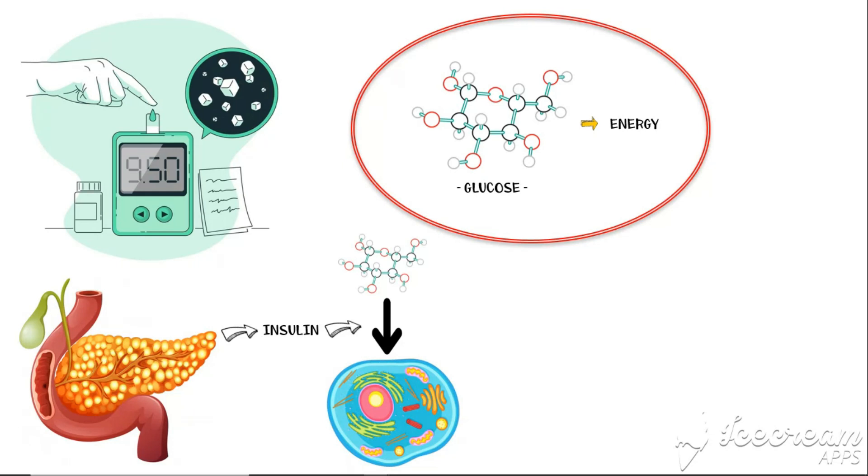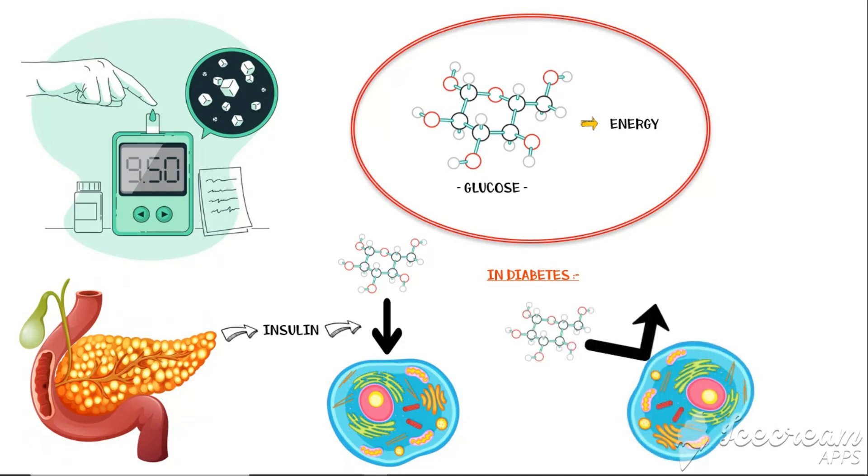In diabetes, what happens is that due to a defect in the secretion of insulin, or a defect in the cellular response to insulin, glucose cannot enter the cells as usual. So as a result, glucose builds up in blood, leading to high blood glucose levels, or hyperglycemia.